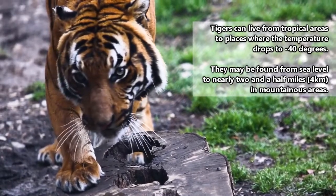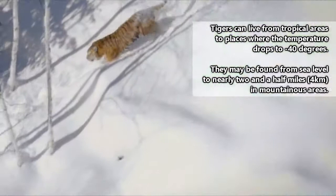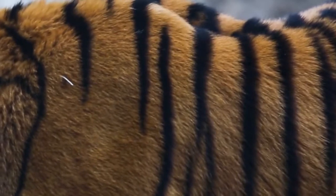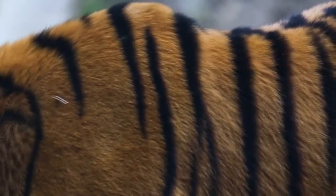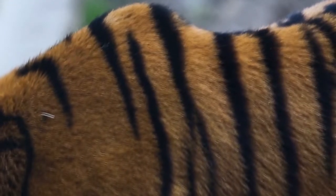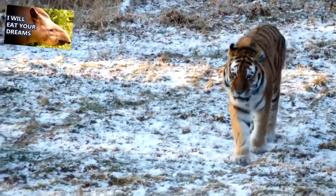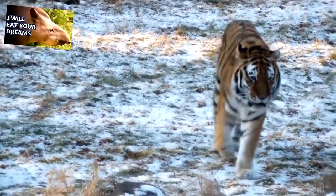It might seem like a tiger's orange and black stripes would stand out against the green leaves of these forested habitats, but a tiger's stripes are actually perfectly designed to help their bodies disappear among the vegetation dappled with irregular rays of sunlight. This works in a similar way to the markings found on baby tapirs, which we've talked about in a previous episode.